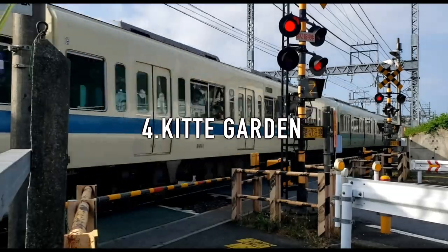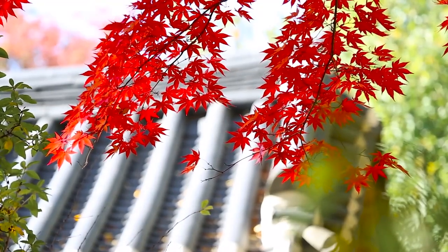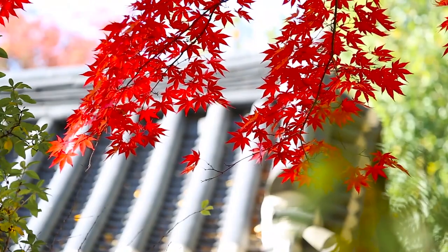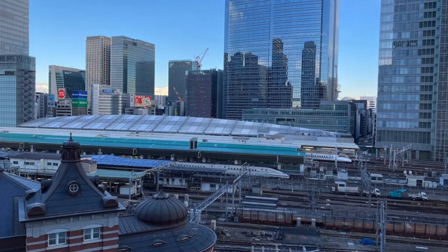4. Kitte Garden. A perfect open rooftop garden to sit down and watch Tokyo Station and the busy railways filled with trains and Shinkansen. It is located on the 6th floor of Kitte JP Tower, a modern and open mall that has many places to shop. This is a beautiful spot both in the evening and nighttime, with footlights installed by the feet.